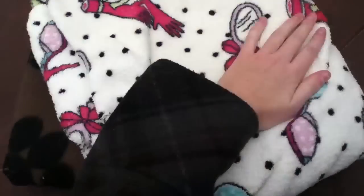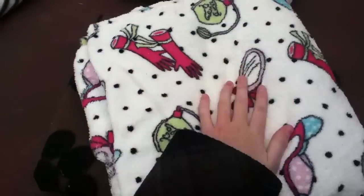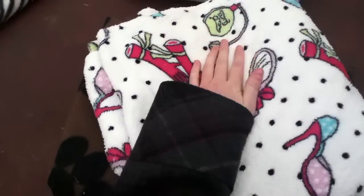You know normal fleeces are kind of like this texture — they're not really fluffy. But these are lovely, they're so much softer and they're really nice. I don't know if they soak up the pee or anything but I love them.